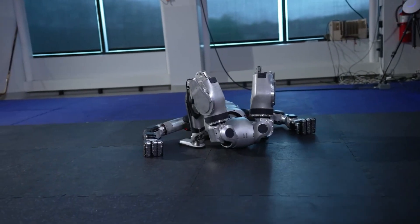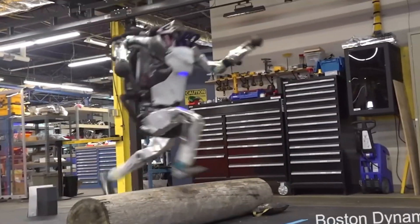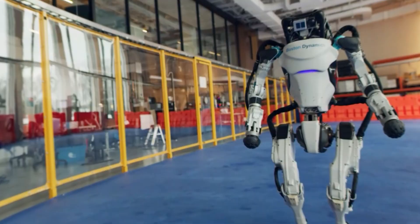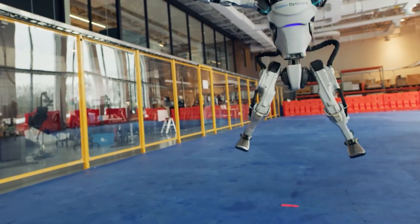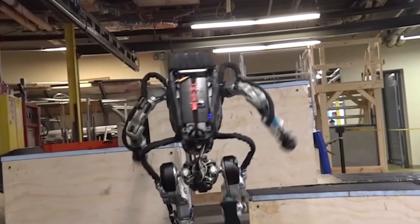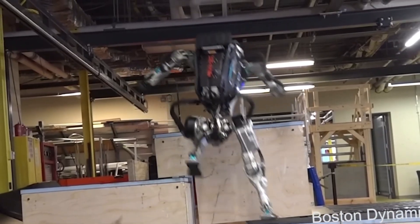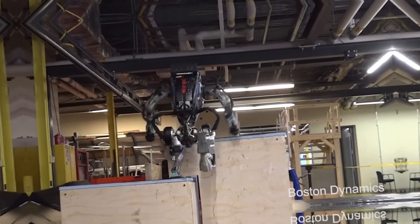On the other side, we have Boston Dynamics Atlas. This robot is a research powerhouse, built to push the limits of what robots can do. It's slightly taller at 5 feet 9 inches, weighs 190 pounds, and is made from tough materials like steel and aluminum. Atlas isn't about mass production — it's about experimentation and breaking new ground in robotics.